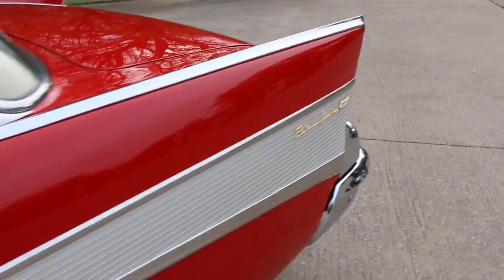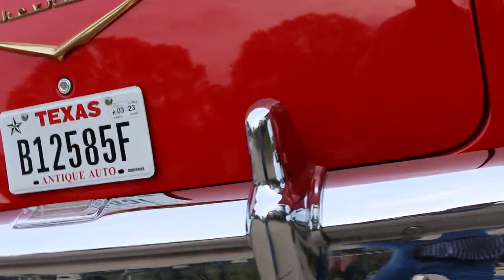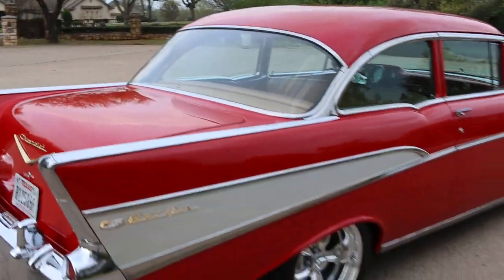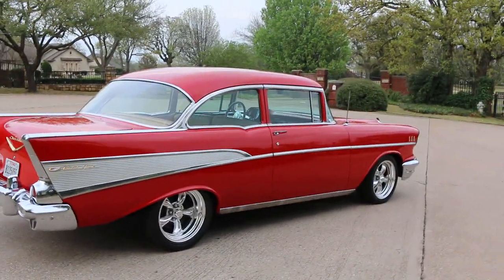It sounds really good — it's not too loud. It has Flowmaster exhaust which gives it a really good sound.